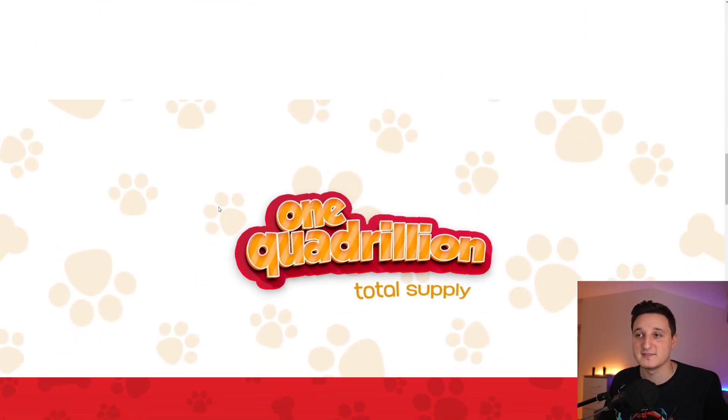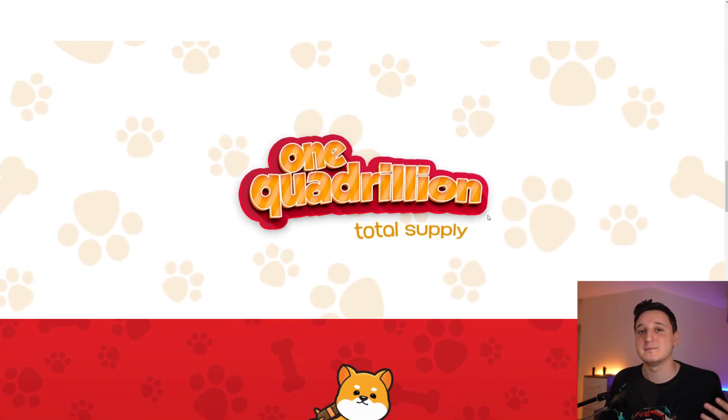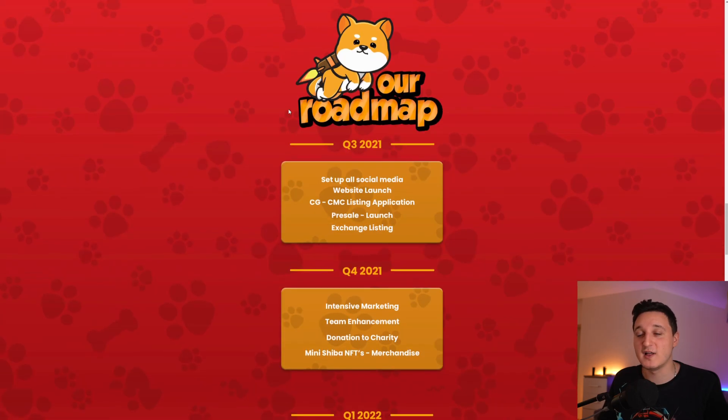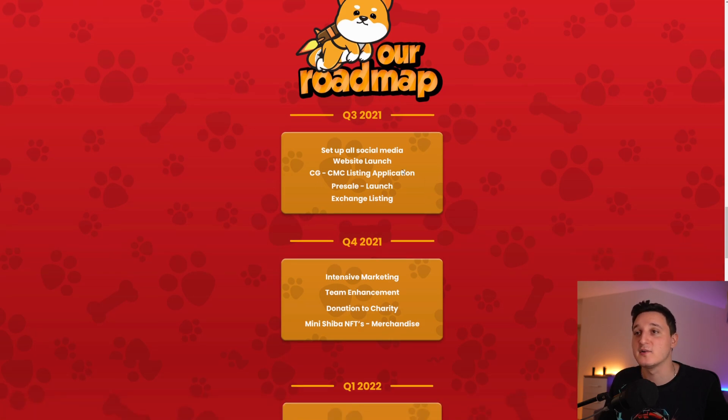They have 1 quadrillion total supply, which is a lot, but like they said, they did burn 5% already. Their roadmap for Q3 2021 covers setting up all social media, website launch, CoinGecko and CoinMarketCap listing applications, pre-sale and launching, and exchange listings. This is all happening right now — they've gotten listed on CoinMarketCap and CoinGecko, the pre-sale launch has been done, and exchange listings are probably coming soon.